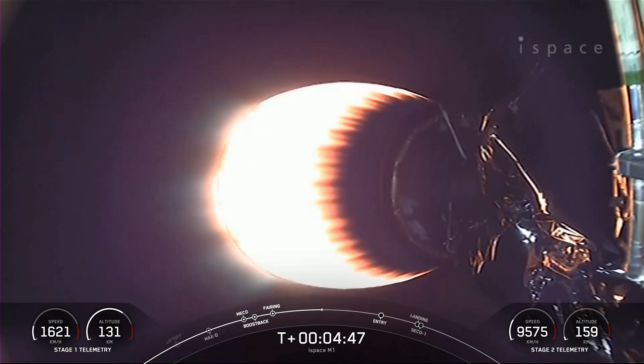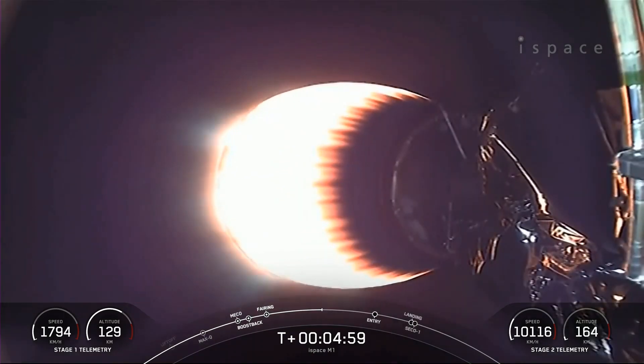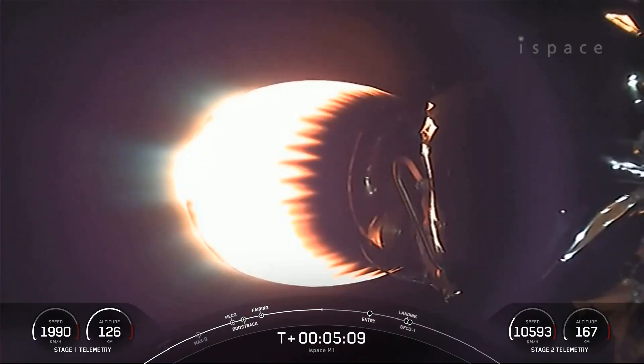What you're seeing on screen is the MVAC engine on the second stage, looking like it's on a nominal trajectory. Reusability is key to lowering the cost of spaceflight, which enables more investments in critical scientific research. The Falcon 9 first stage supporting today's mission will perform this entry burn for the fifth time, having previously supported SES-22 and three Starlink missions.